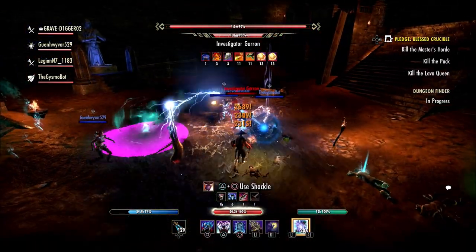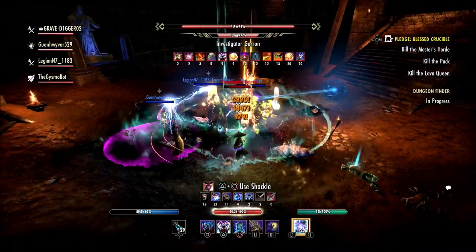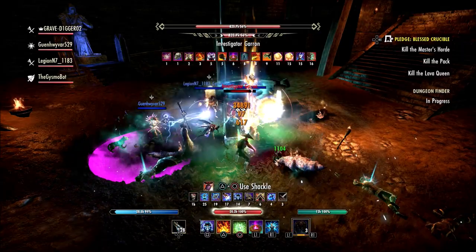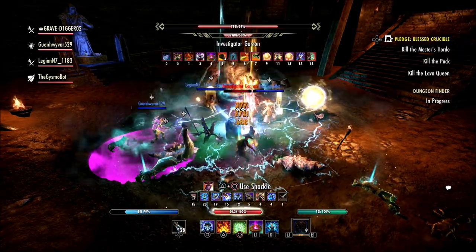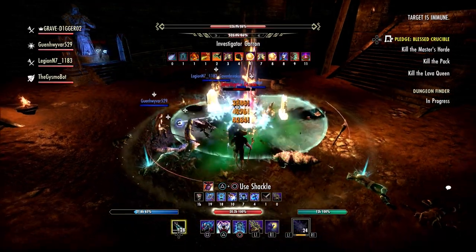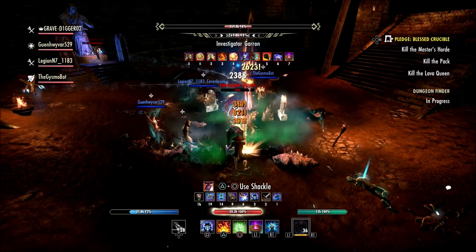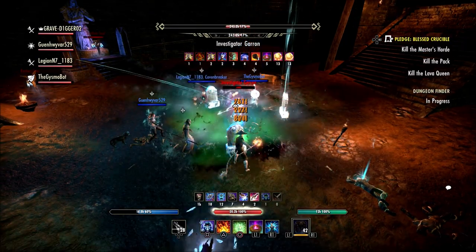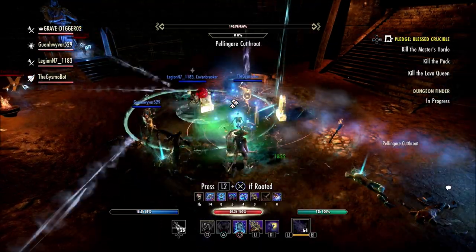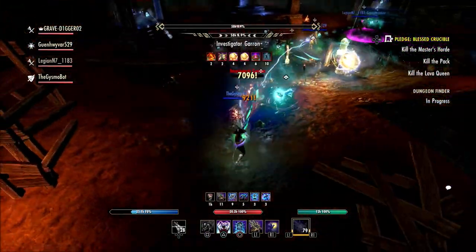Hopefully we'll maybe have some kind of fix for it this week, with maintenance or whatever the case may be. Yesterday when I checked the ESO forums it shows the maintenance times — it says PC does not have maintenance this week. I'm assuming console will with all these problems. I was figuring that when all this went on after last week's update they were probably just going to shut the servers down and work on it, but that didn't happen. So I'm not sure if we're going to get any fixes for it this week.